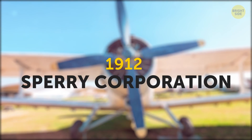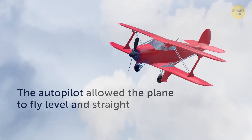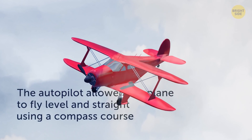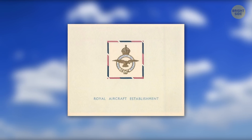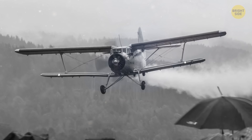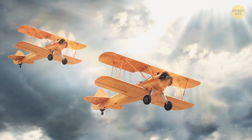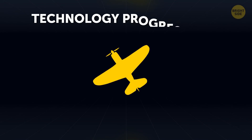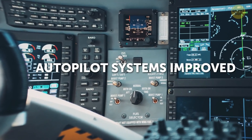Around 1912, the first autopilot was created by Sperry Corporation, a company that specialized in electronics. The autopilot allowed the plane to fly level and straight using a compass course without the pilot constantly trying to keep it leveled manually. Later, the Royal Aircraft Establishment created an autopilot that could also move the flight controls — a big step forward, but still not quite where we are today. At the time, aircraft could only fly during the day and in sunny weather, but as technology progressed and the world of aviation took off — pun intended — the autopilot systems improved.